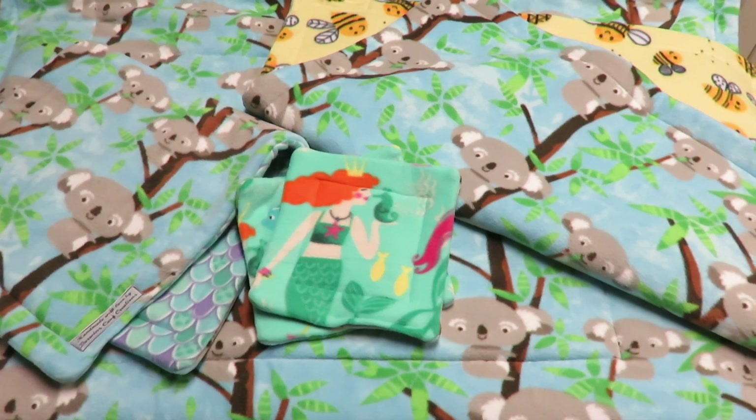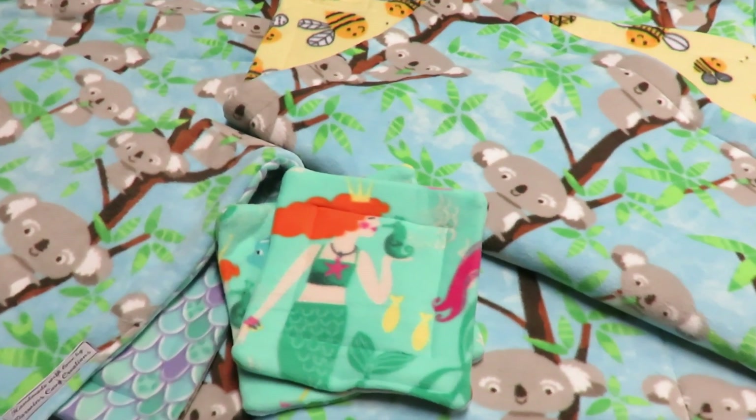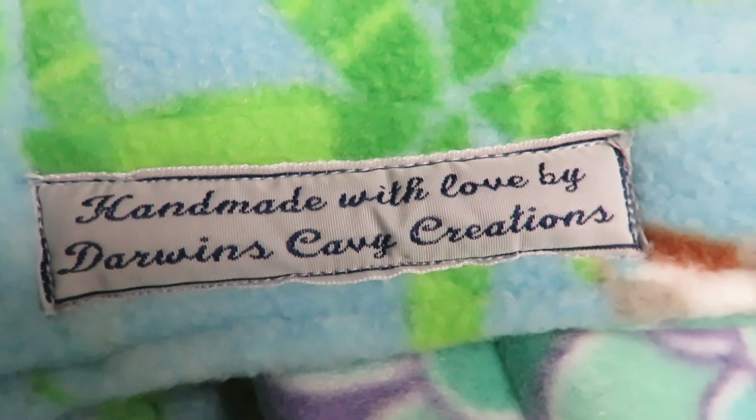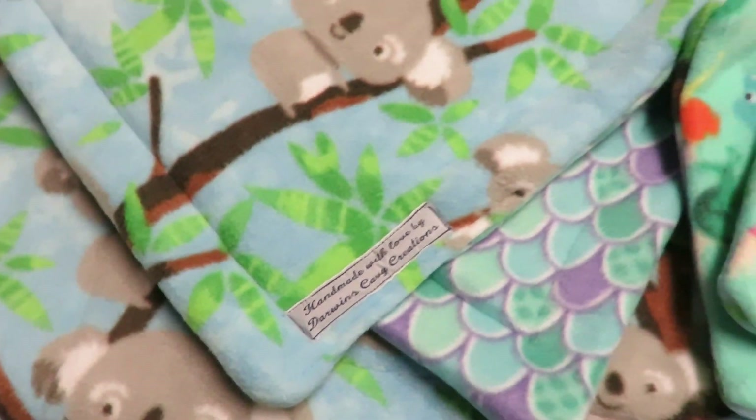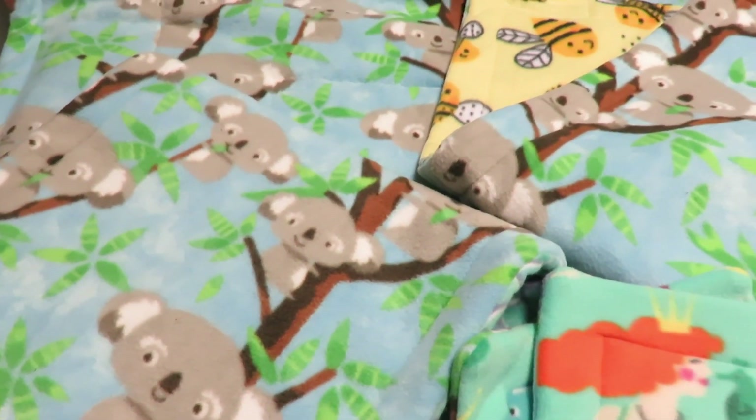The liners are absolutely beautiful — such high quality. They have so many different fleece choices that you can pick from. Orders are done within 2-3 weeks, so it's great. Perfect communication. I highly recommend you check out their shop.